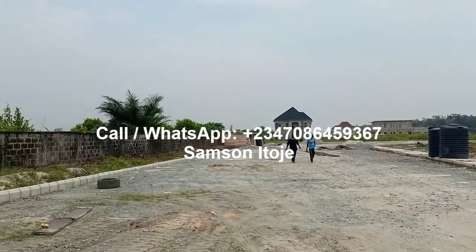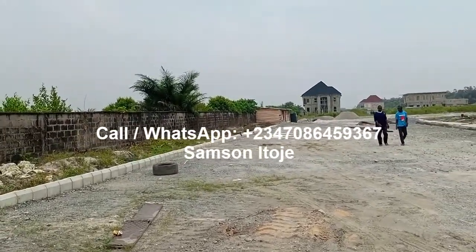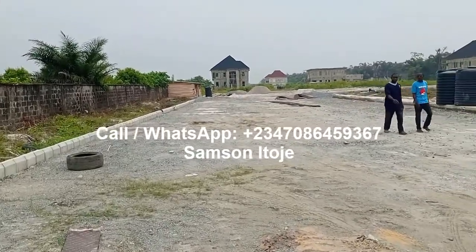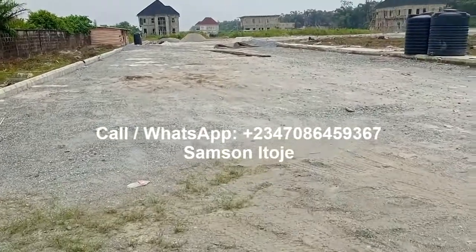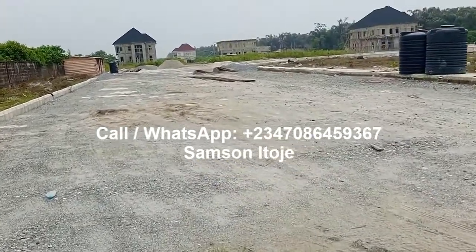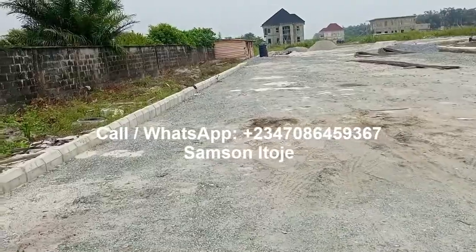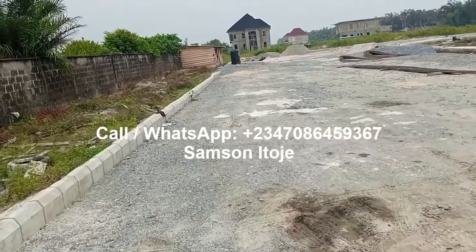Within a three-mile radius of this estate, you have the Omo Resort, the Corona School, and several other schools around here. All the roads in this estate will be interlocked. The title is Governor's Consent, and the developer will provide infrastructure for this estate — electricity, interlocked roads, and all the facilities that a standard estate will have.